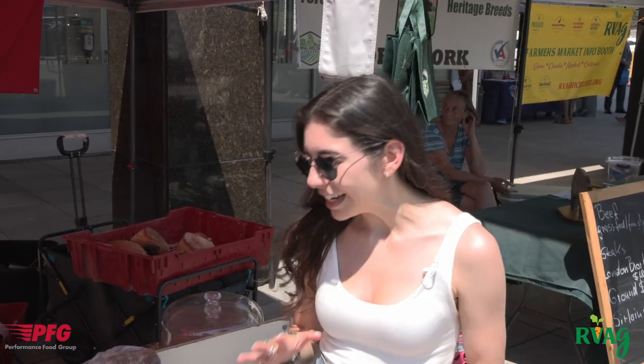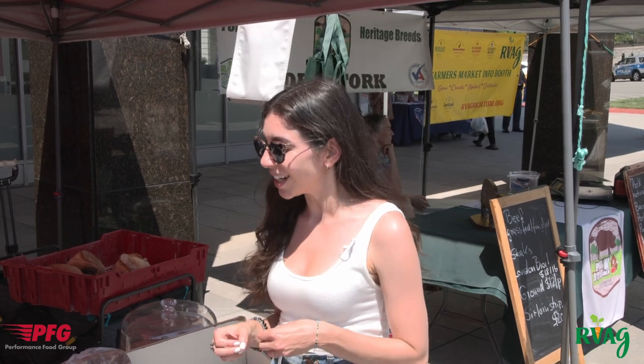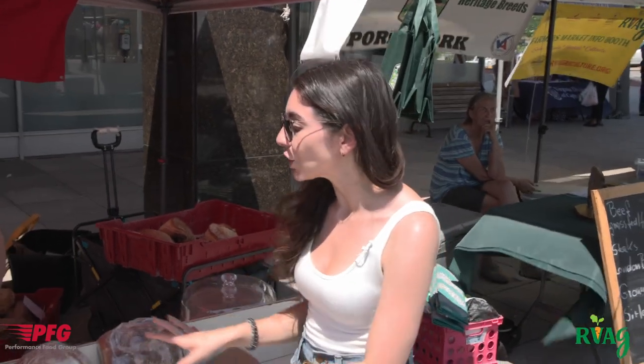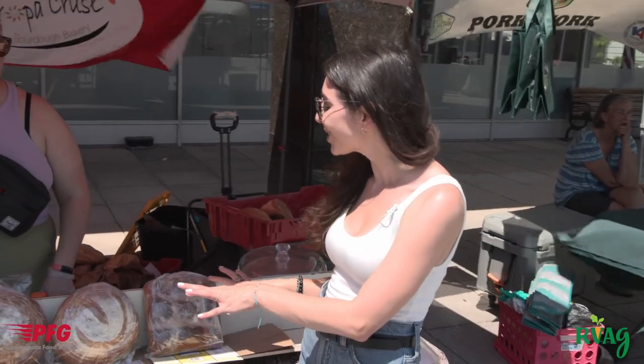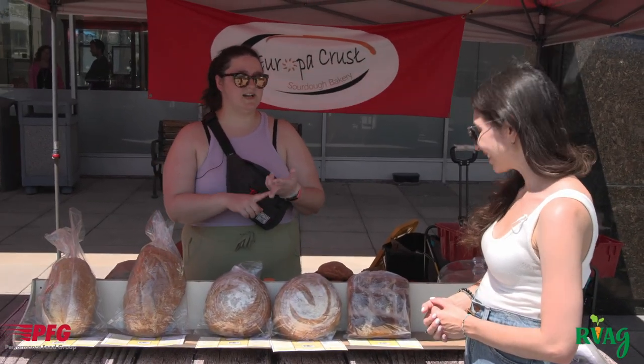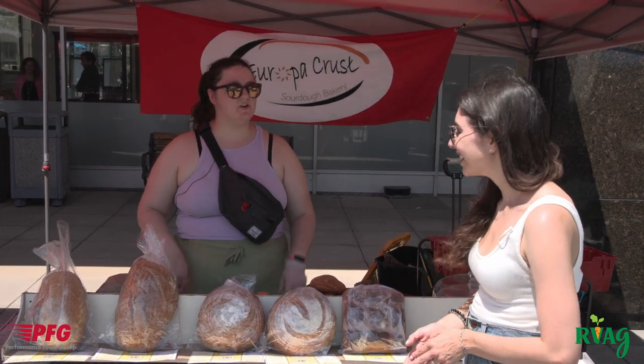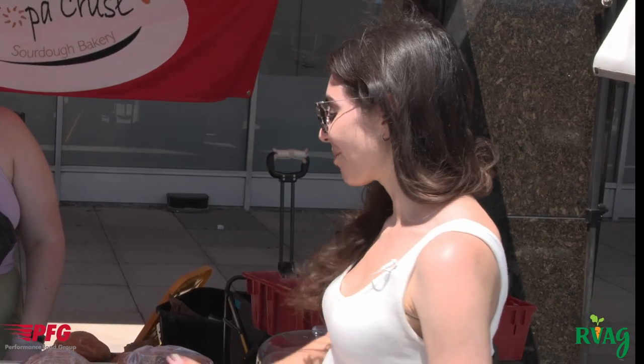Here we are with Liz from Europa Crest. I'm going to be picking out my bread to make my open-faced bruschetta with bacon bits from local farms. I'm making something with tomatoes, onions, basil, and bacon bits — do you have a recommendation for which loaf will be best for that? I would recommend either the rustic Italian or the classic San Francisco sourdough. That really depends on whether you want sourdough or plain bread. I am always a fan of rustic Italian, so I would love to take this one.